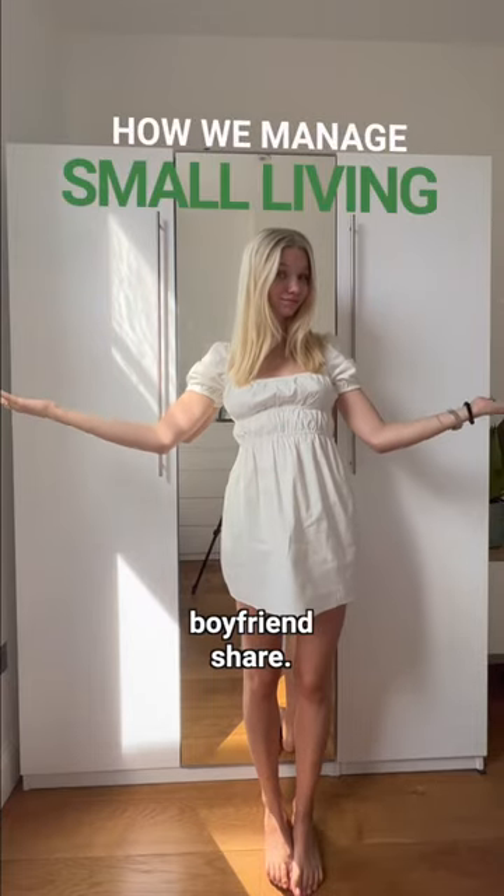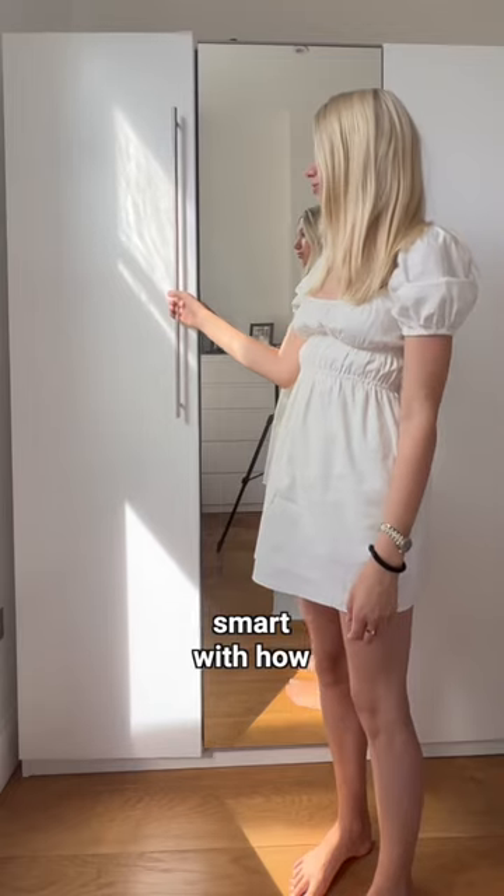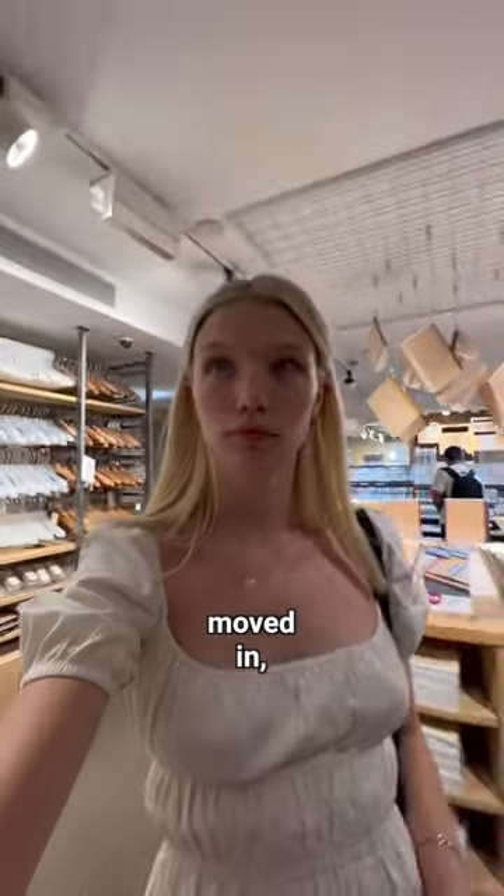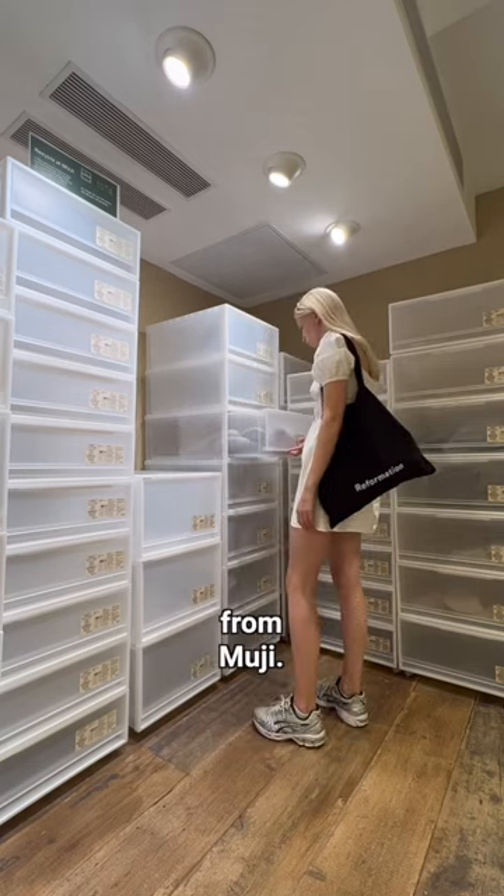This is the size of the closet me and my boyfriend share, meaning we have to be super smart with how we store and organize our clothes. The closet didn't have much built-in storage when we moved in, so I was so happy when I found these storage boxes from Muji.